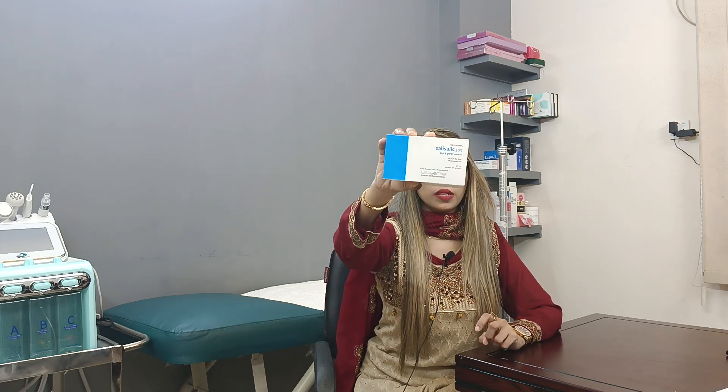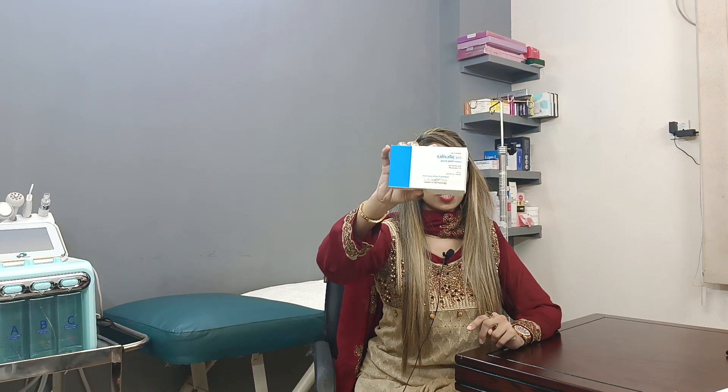This is the Leaderma brand of nano peels — salicylic 30% pure peels and medium-pure peels. This is a product we import from the US. You can purchase this product as well. This is a professional treatment available in our clinic.